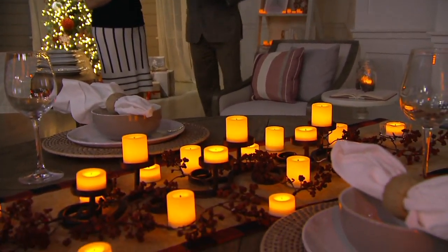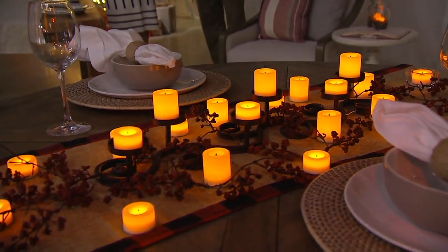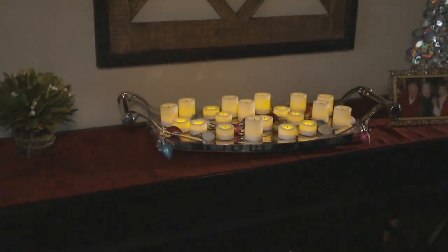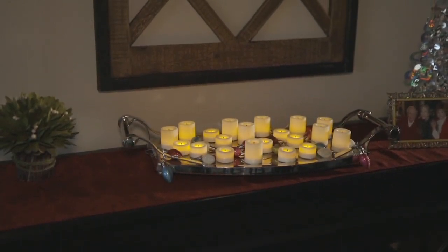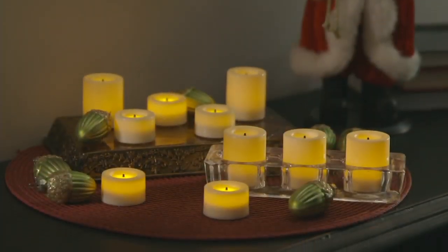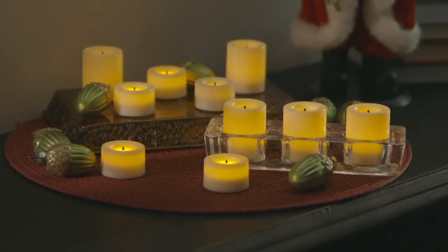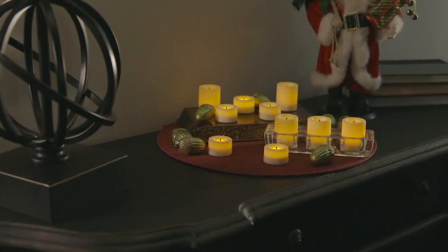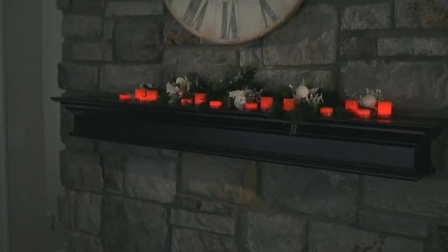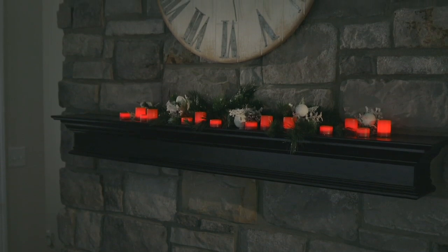I hate to be the bearer of bad news, but we hit summer solstice back on the 21st of June. Our number of daylight hours are getting smaller each day again. But that does mean around here in the Pennsylvania area, when we hit Christmas time, it's dark at 4:30. And you need that light — it lifts your spirits.